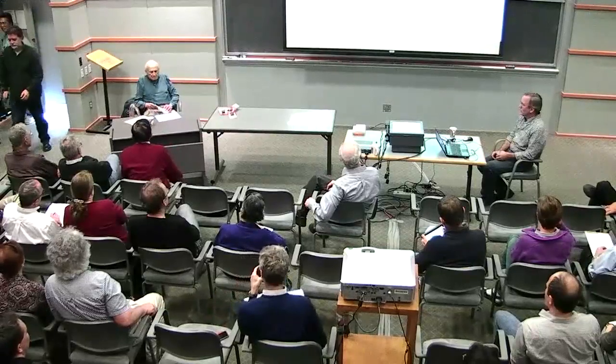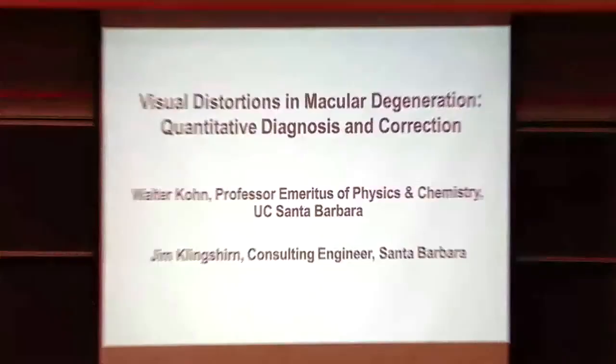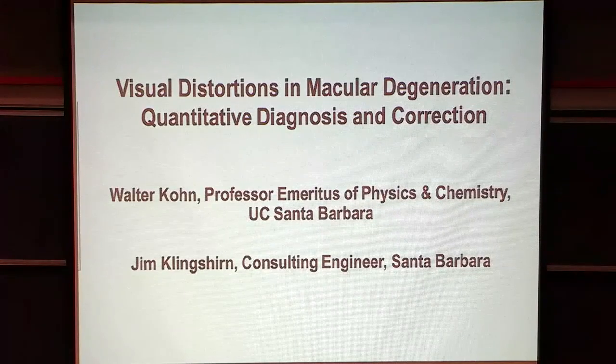We have distributed an abstract here, but probably not all of you have seen it, and maybe it will be a gentle way of introducing you into this huge problem. The title is Visual Distortions in Macular Degeneration: Quantitative Diagnosis and Correction.